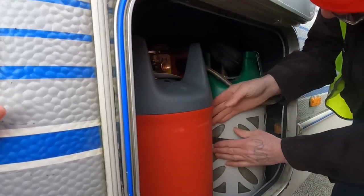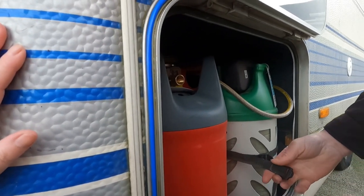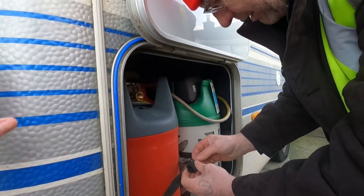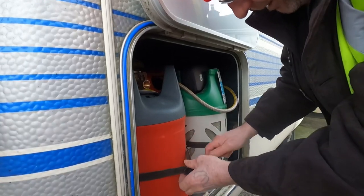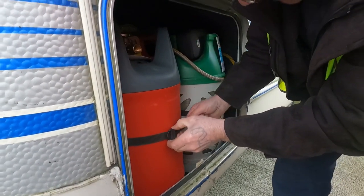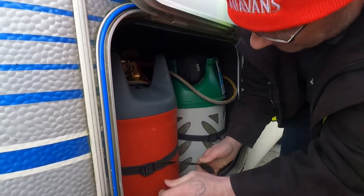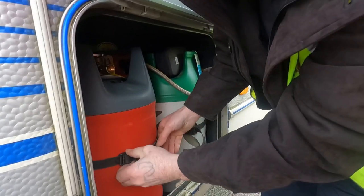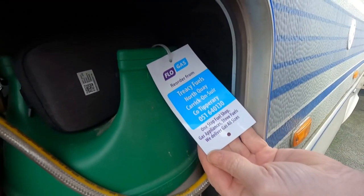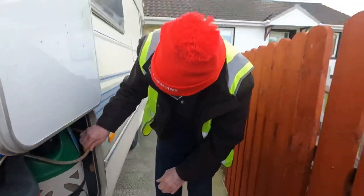Hopefully this video will be handy and help other people who aren't sure what kind of gas to use — this is what we use and it works very well for us. We have the gas disconnected at the moment because when we don't use the motorhome we always disconnect it. I'll put everything in the description below — where we got it, our adapters, the Safe Fill website, and Tracy Fuels' information.